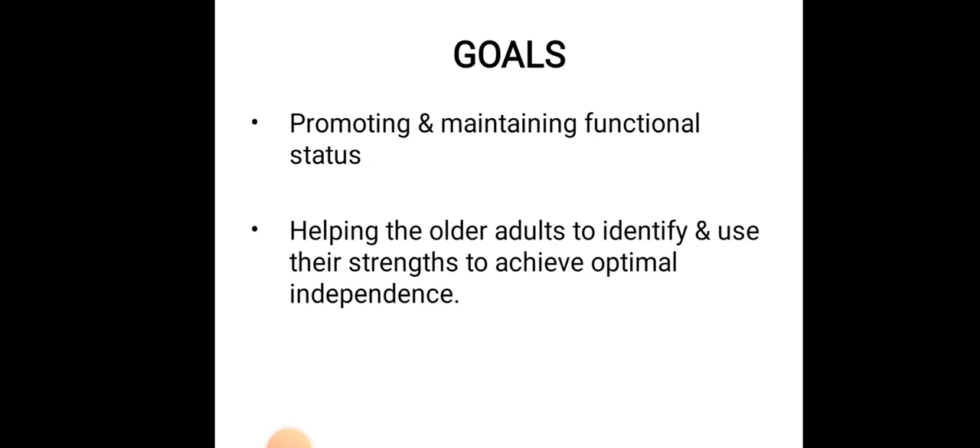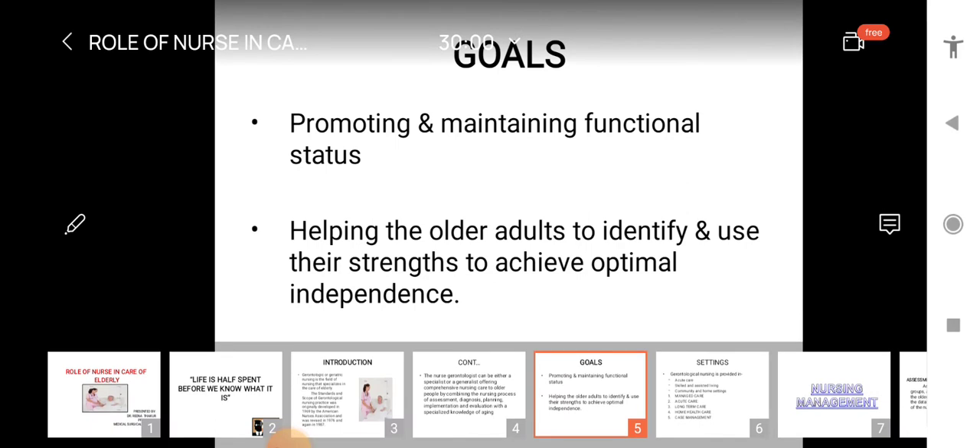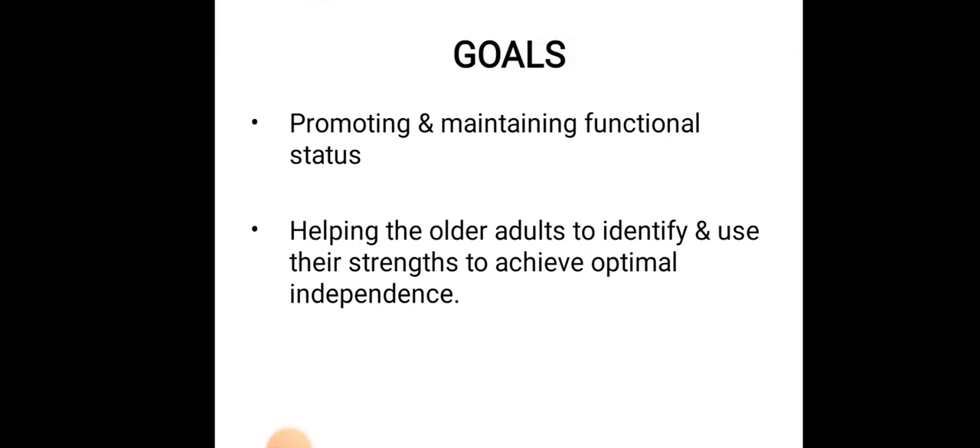The goals of care provided by nurses: the first goal is promoting and maintaining the functional status of the patient. The nurse's first responsibility is to maintain their functional status. Secondly, they help older adults identify and use their strengths to achieve optimal independence.